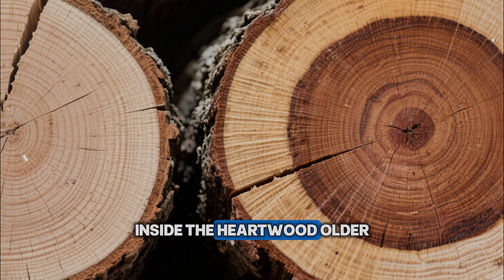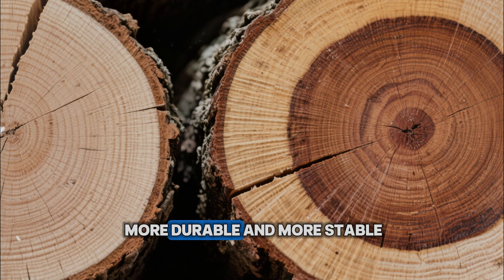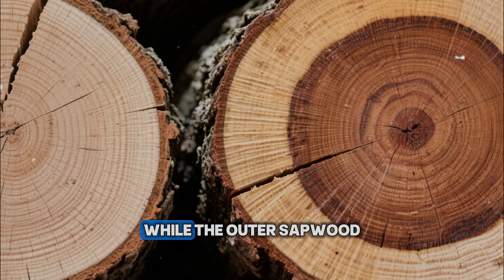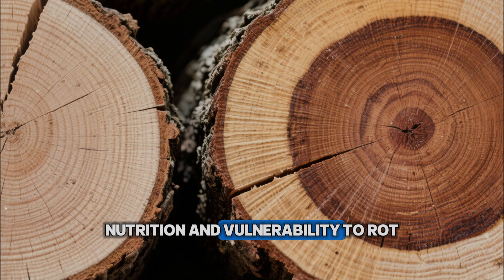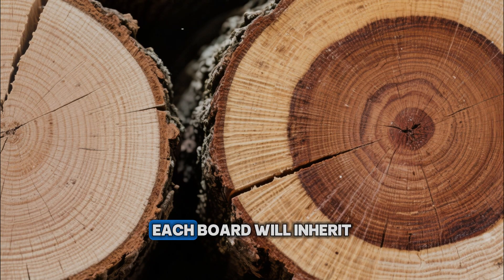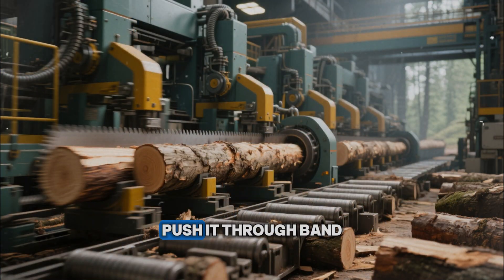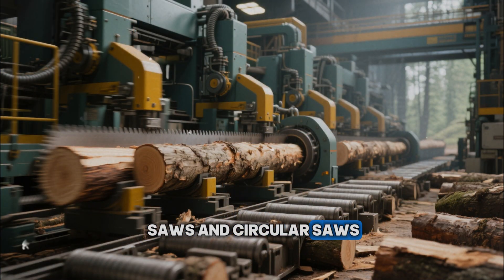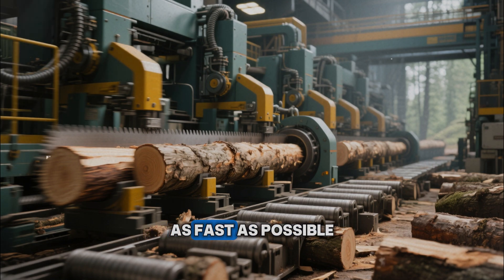Inside, the heartwood — older, often darker — can be more durable and more stable, while the outer sapwood carries more sap, nutrition, and vulnerability to rot. When you cut that tree into boards, you are really deciding which parts of that ring structure each board will inherit. Modern mills take a log, push it through bandsaws and circular saws, and crank out as many boards as possible, as fast as possible.